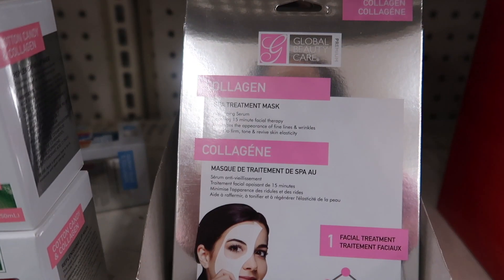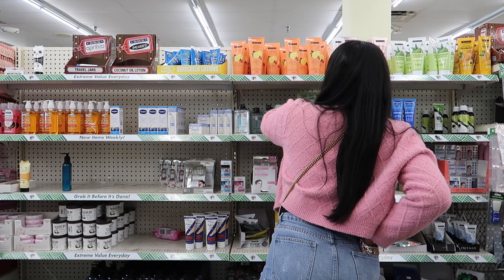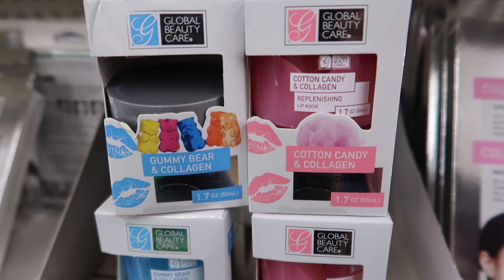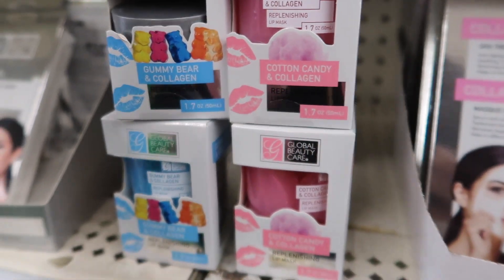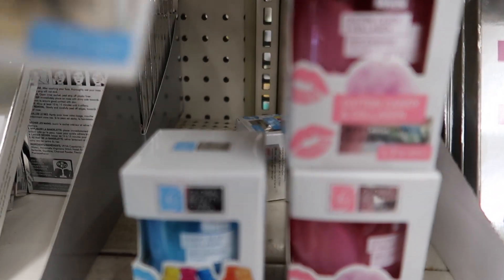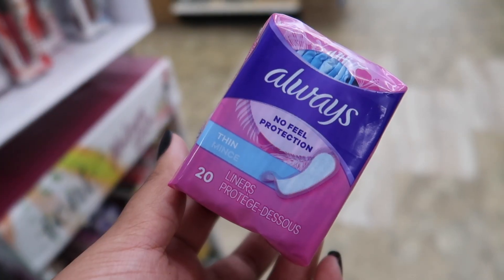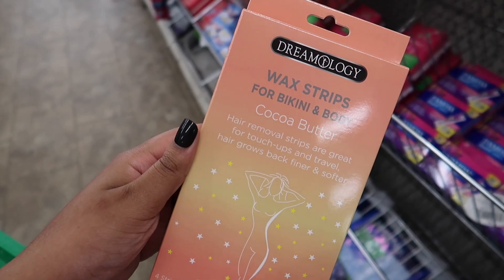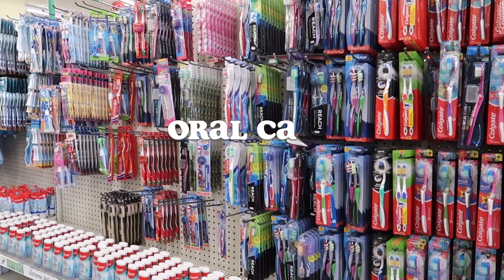Moving along to something more soothing — a collagen mask. They had so many different skincare products and I was amazed. I came across this lineage dupe: a cotton candy collagen and gummy bear collagen lip mask. Like, this is getting out of control — I almost passed out. I also picked up some panty liners because those are essential between your lady minstrel, and I saw these wax strips too.